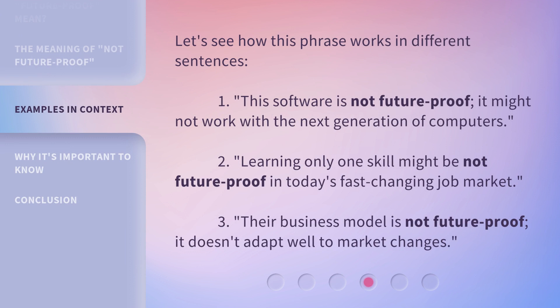Let's see how this phrase works in different sentences. 1. This software is not future proof — it might not work with the next generation of computers. 2. Learning only one skill might be not future proof in today's fast-changing job market. 3. Their business model is not future proof — it doesn't adapt well to market changes.